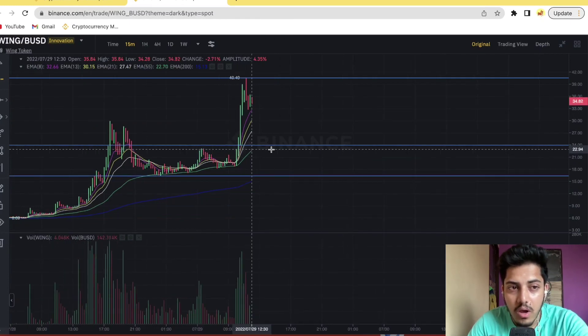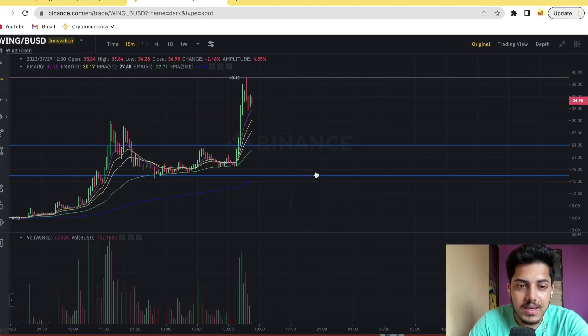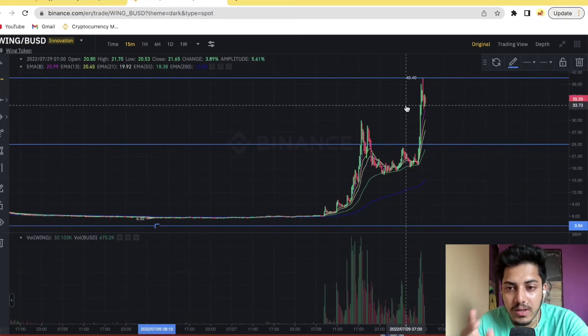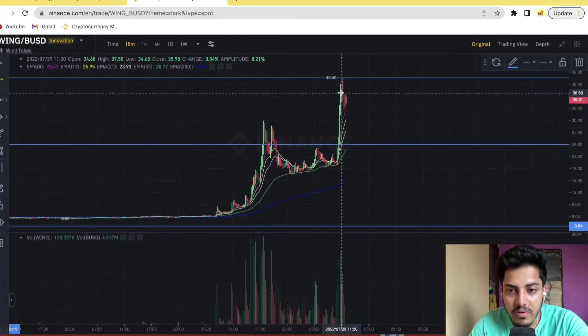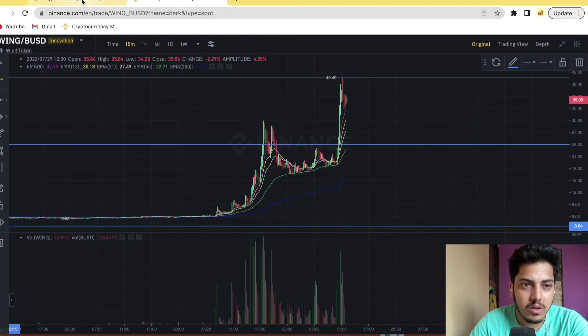The best buying zone for Wing would be near about $17. See, as it got pumped almost 10x, it will come down a lot — that is something we actually consider. It pumped almost 10x in the last couple of days, so it will come down too. Let me give you just a single example.